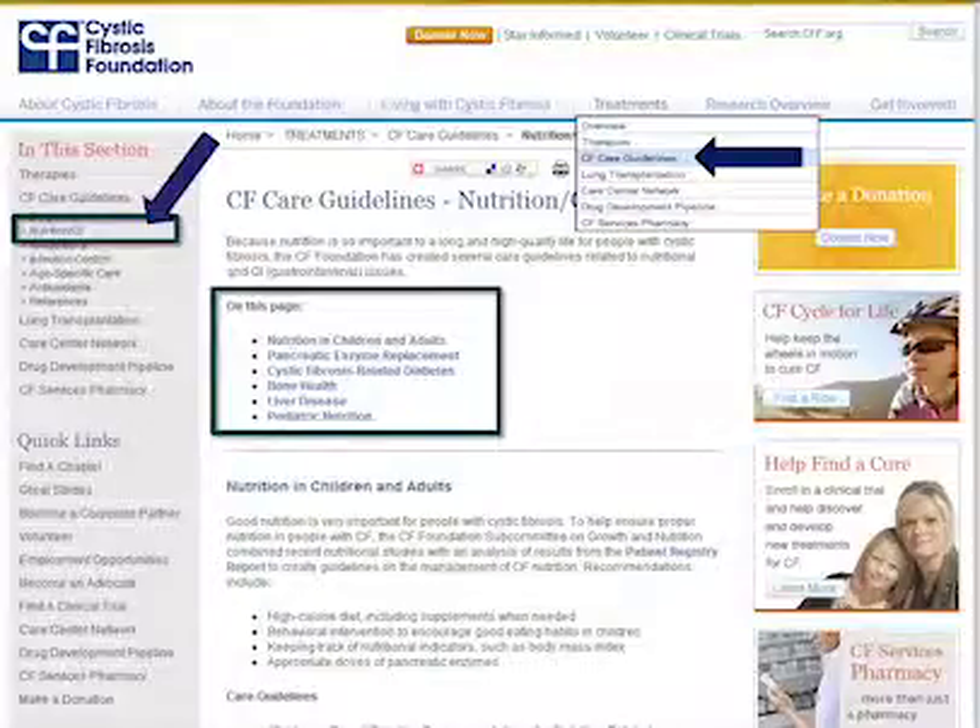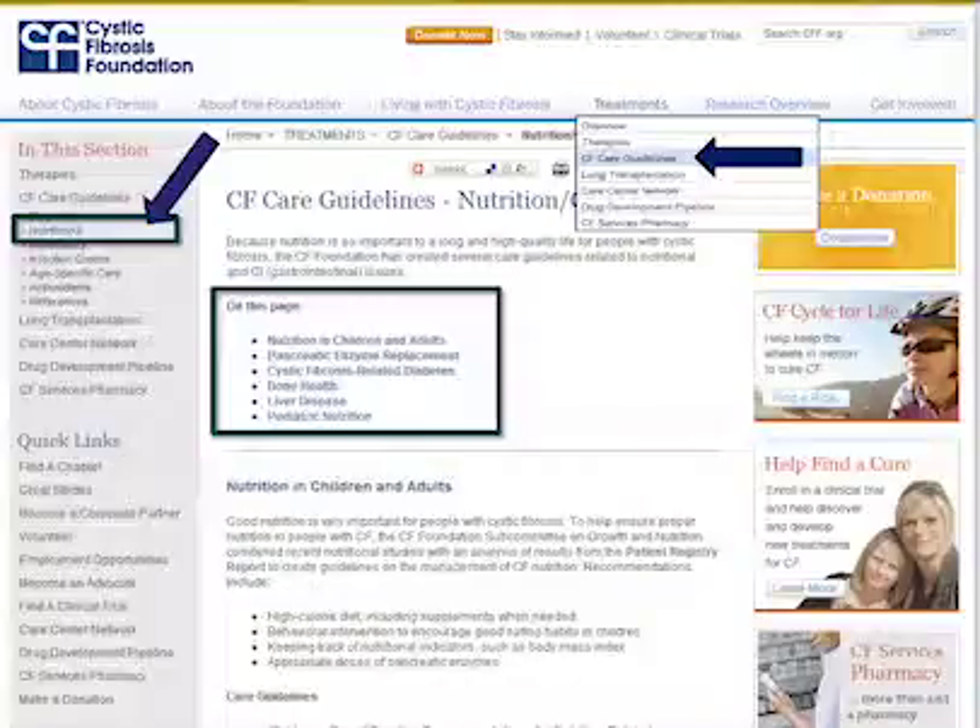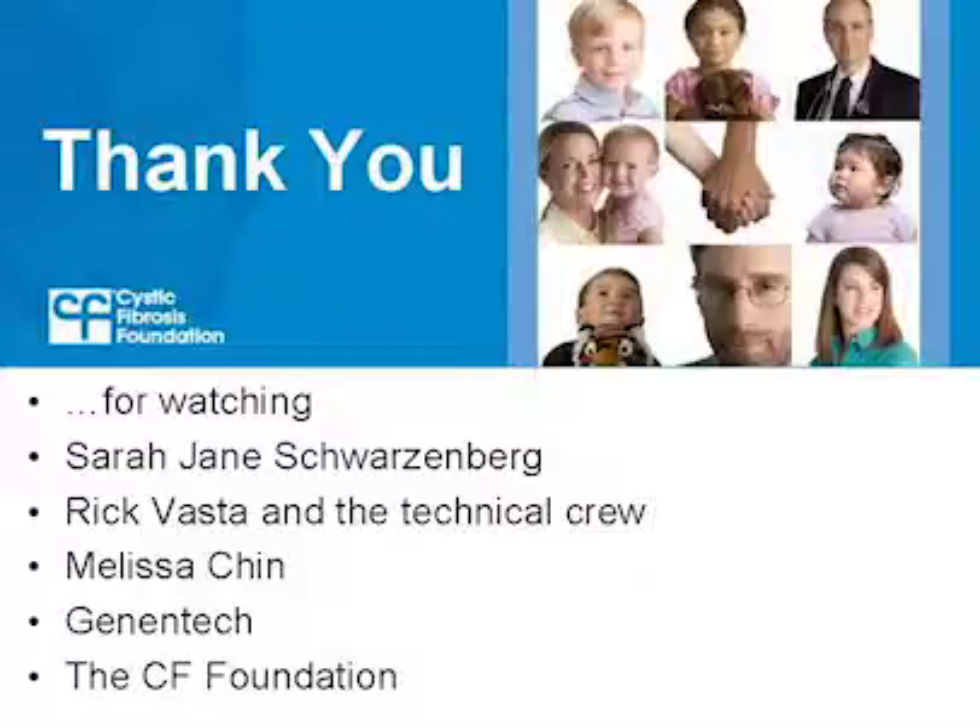Thank you, Sarah Jane, for giving us insight into stomach and pancreas problems in cystic fibrosis. You can learn more about pancreatic enzymes and other information about staying healthy with cystic fibrosis on the Foundation's website under Living with Cystic Fibrosis. You can also read the CF Care Guidelines under Treatments, in the Nutrition and GI section — many of these care guidelines are also published in medical journals. This concludes the CF Education Day webcast. Thank you to Sarah Jane, Rick Vasta and the technical crew, Melissa Chin, Genentech, and the CF Foundation for making this webcast possible.